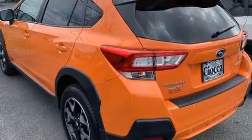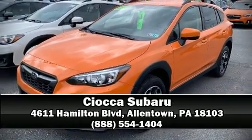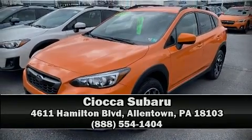Our sales reps are knowledgeable and professional. Please don't hesitate to give us a call. We'll see you next time.